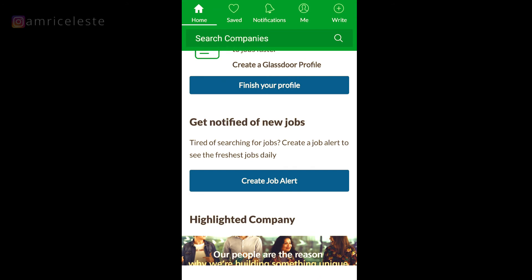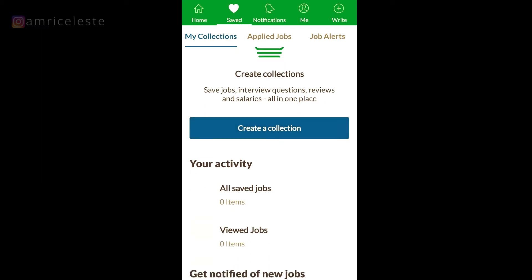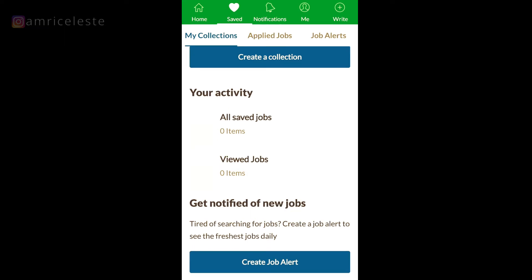Under the Saved tab, you can create a collection — you can save your interviews, salaries, etc. all in one place so you don't need to research them every time you log in. You've also got saved jobs, so you can save a job if you see it and don't want to apply straight away, and you've also got viewed jobs.